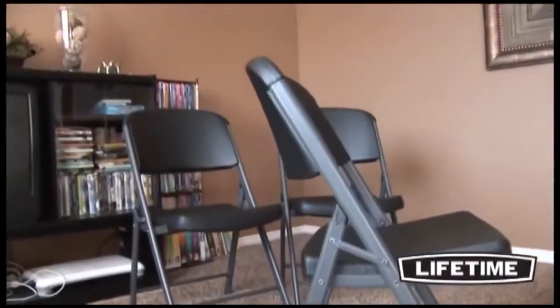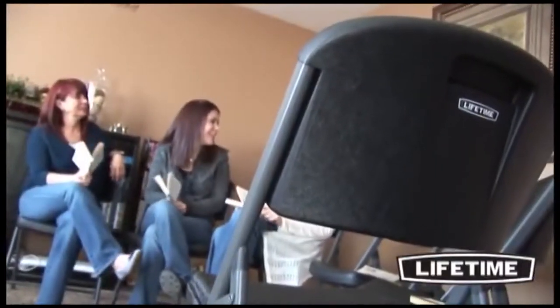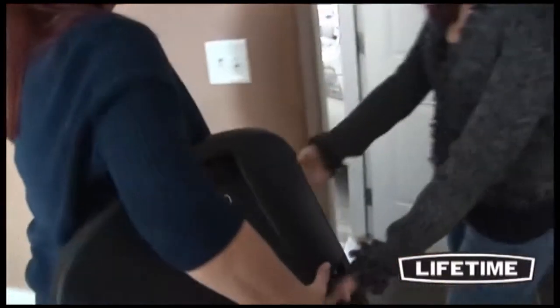Constructed of high-density polyethylene and powder-coated steel, Lifetime chairs exceed commercial furniture standards, ensuring superior strength and durability. With a UV-protected seat and back and an all-weather, rust-resistant powder-coated steel frame, Lifetime chairs are perfect for both indoor and outdoor use.